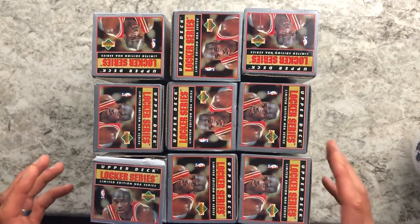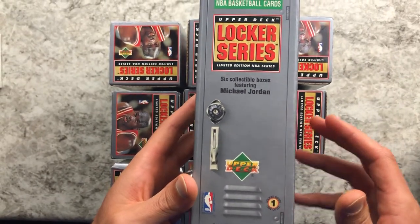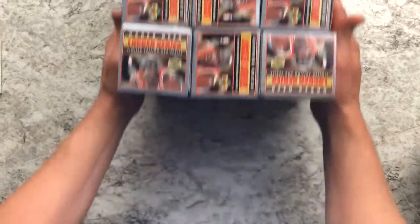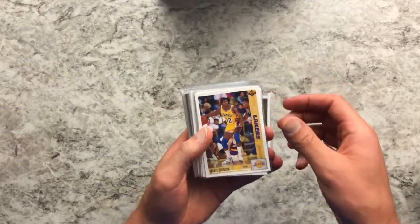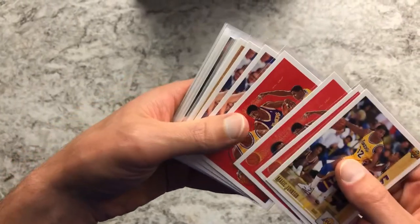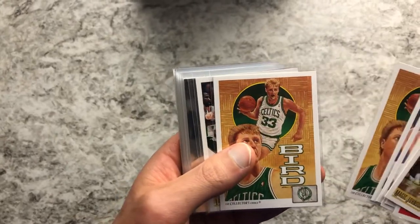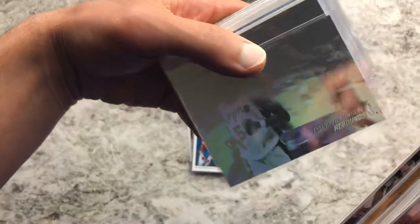All right, so we opened up a total of nine of these Michael Jordan locker boxes. Instead of doing them all on film, because they're all mixed up with a bunch of nobodies, I opened all those and I'm just going to show the highlights. We'll save Michael Jordan for the end as the finale. We got Magic Johnson — his base card and three of his Magic's Moments — a few Larry Birds, and some David Robinson holograms.